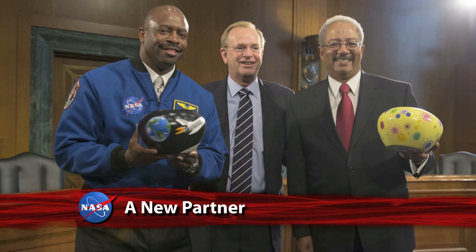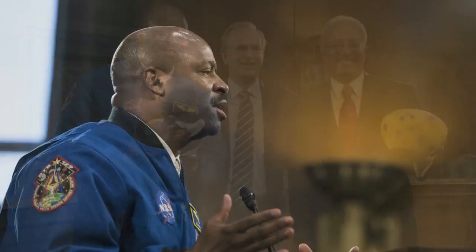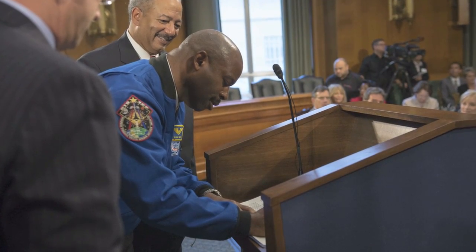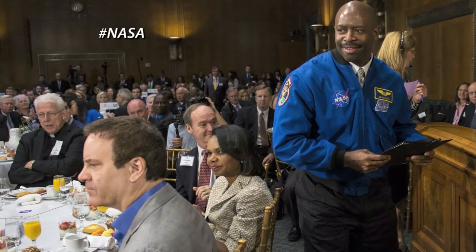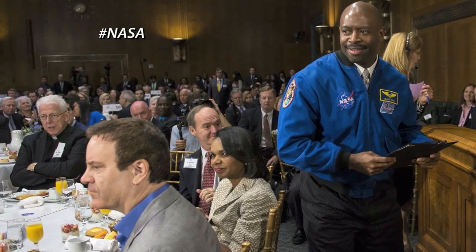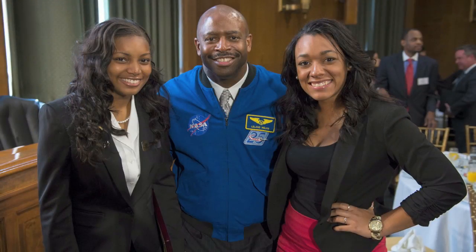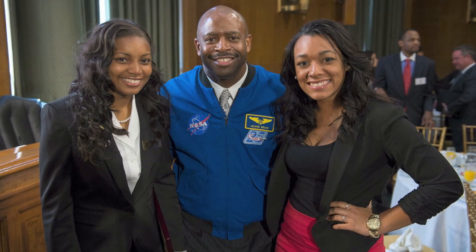In conjunction with an event on Capitol Hill honoring the Boys and Girls Club of America's Youth of the Year, NASA Associate Administrator for Education Leland Melvin signed a Space Act agreement forming a partnership with the organization. The event was attended by lawmakers and several celebrities who grew up as members of the Boys and Girls Club and credit the organization for helping them succeed in life.